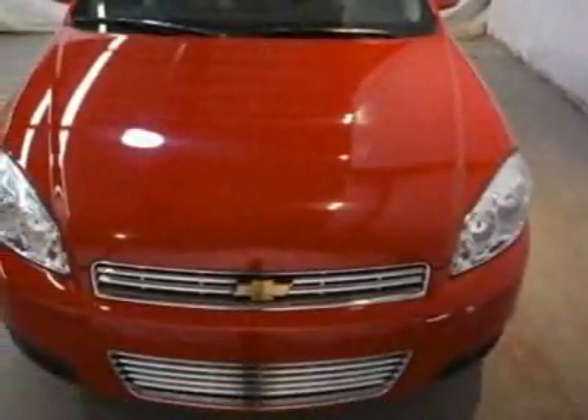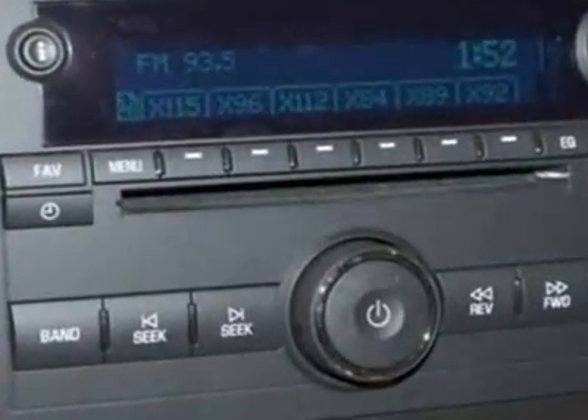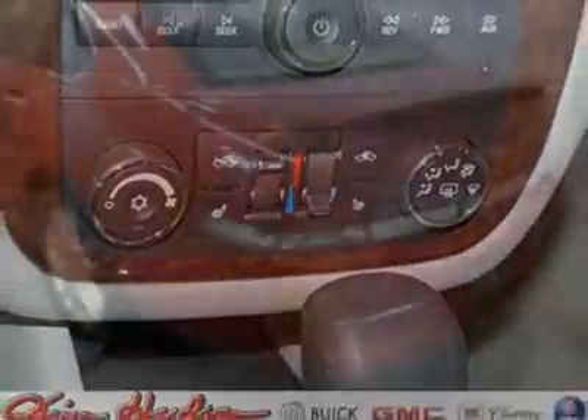This vehicle gets an estimated 17 miles per gallon in the city and an estimated 27 on the highway. This Impala boasts a 3.9-liter engine and has a 4-speed automatic transmission. Another great feature is that this vehicle uses flex fuel.